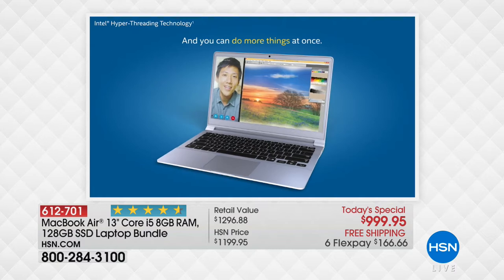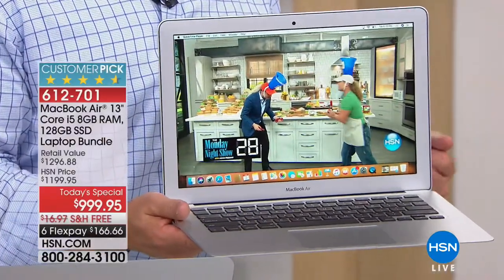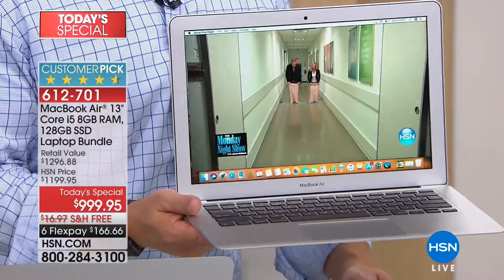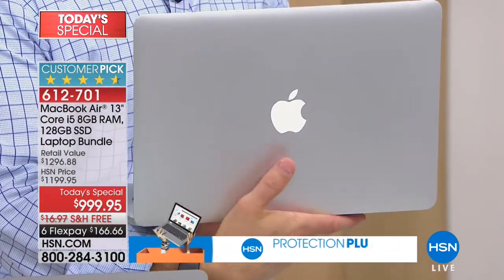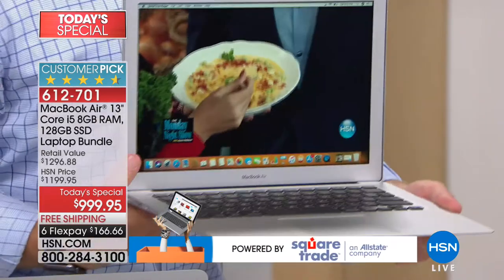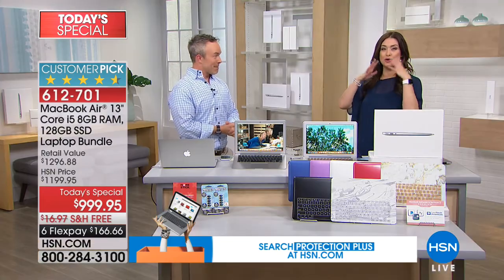The only way to see the difference is to get it home, open up the box, see how shiny and vibrant the screen is, and how user-friendly it is. Then go pay a bill — see how quickly it finds your web page, how quickly you can pull up HSN. A lot of people were calling in today as Apple users wanting to upgrade. One caller said, 'I gave my MacBook Air to my daughter, I've been missing mine for two years.' Once you go Apple, you never go back.